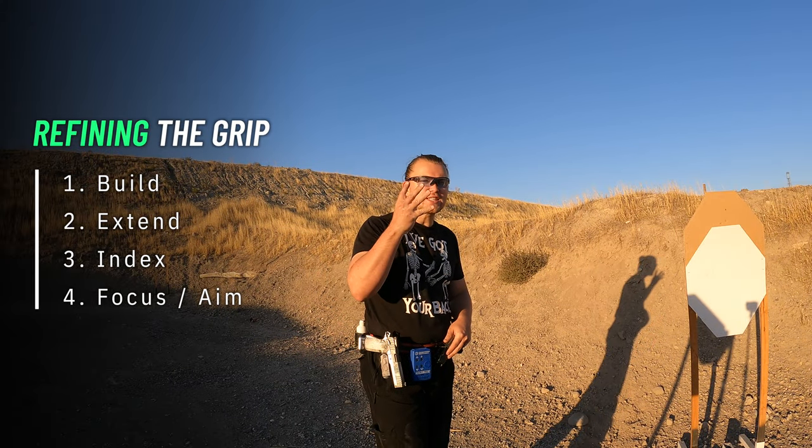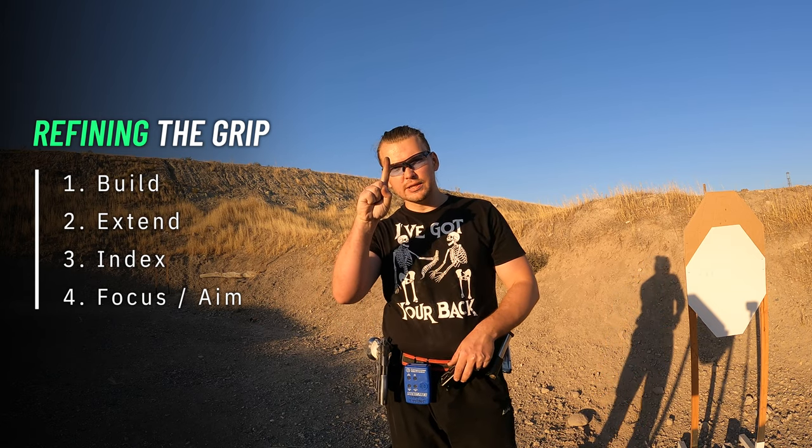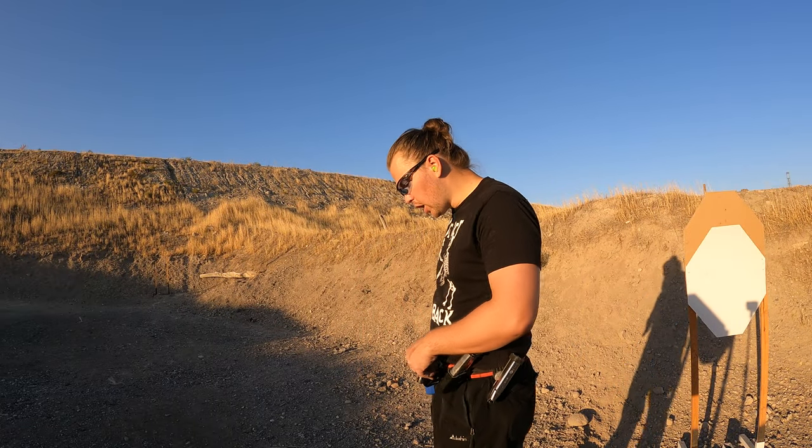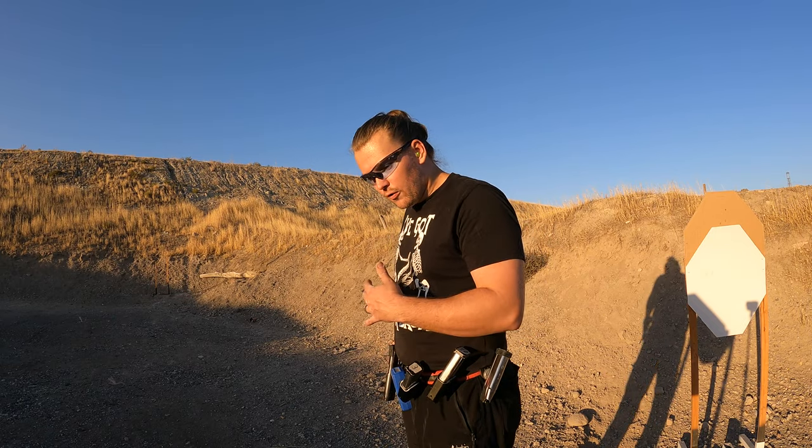Refining the grip — there are four steps for grip refinement and initial setup: build, extend, index, and focus. During the build step, we're going to blast through the first step of grip skill progression as follows.